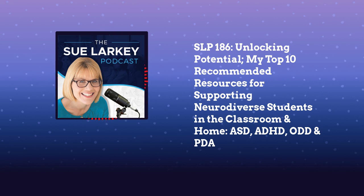I've put it at number nine because not all of you will have children who get angry. But the books by Kay — The Red Beast, The Panicosaurus for anxiety, Winston the Wallaby for ADHD — there are about six in the series. I would recommend you choose one that fits your students.